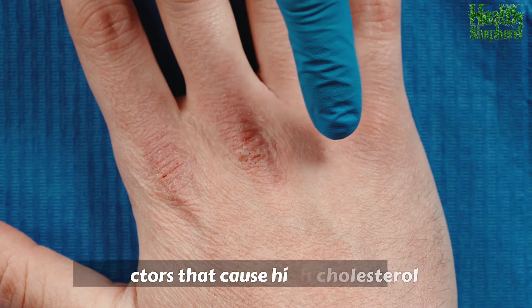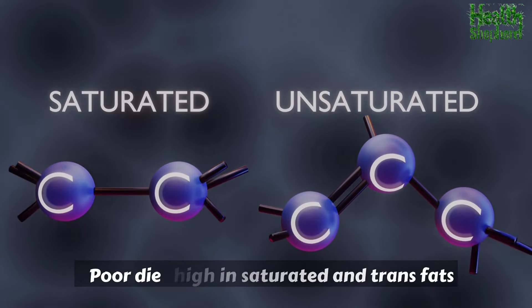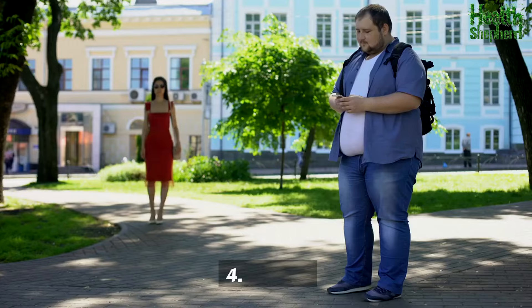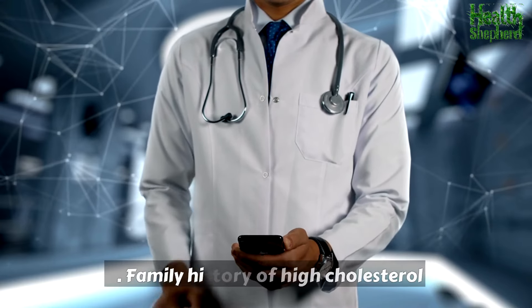Factors that cause high cholesterol. Several factors can increase your risk of high cholesterol, including: poor diet high in saturated and trans fats, lack of physical activity, smoking or obesity, age (risk increases as you get older), and family history of high cholesterol.